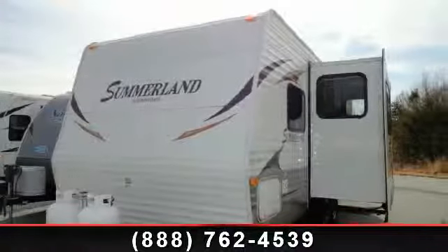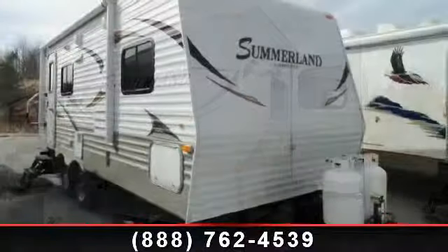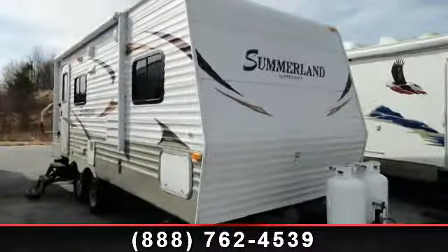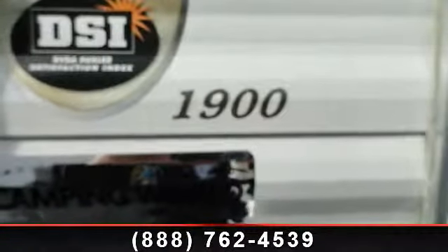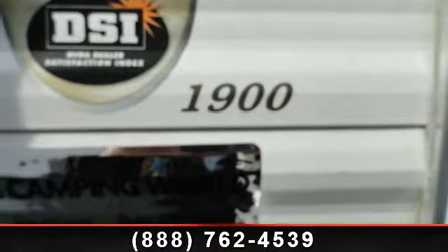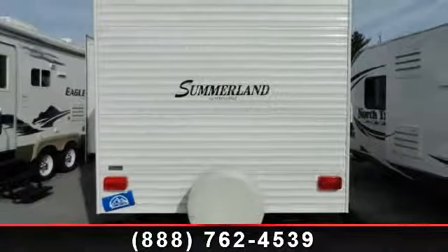Imagine yourself in this 2011 Keystone Springdale 1900. Whether you are planning on vacationing, adventuring or just relaxing, this travel trailer does it all. This unit is perfect for those looking to maximize fuel efficiency but maintain all of the conveniences of a well-appointed, feature-packed RV.